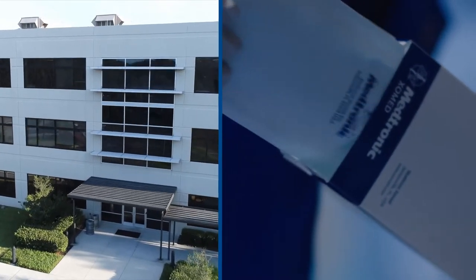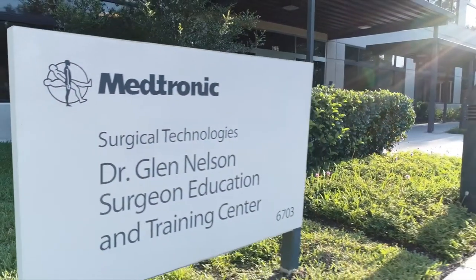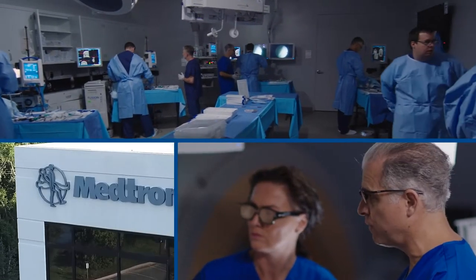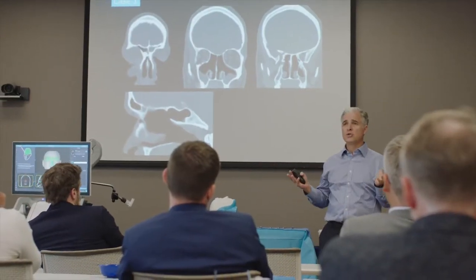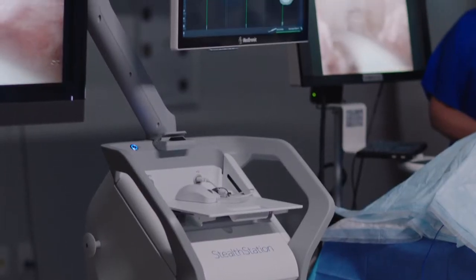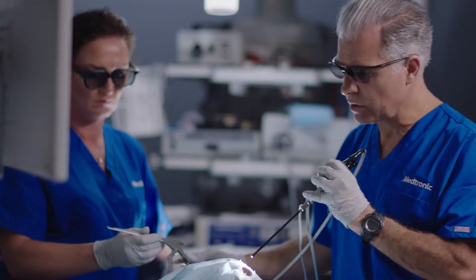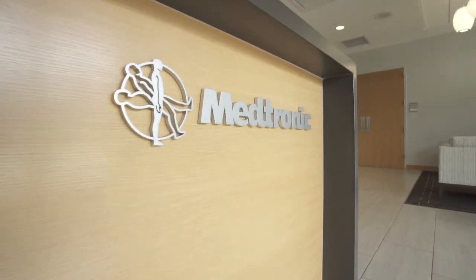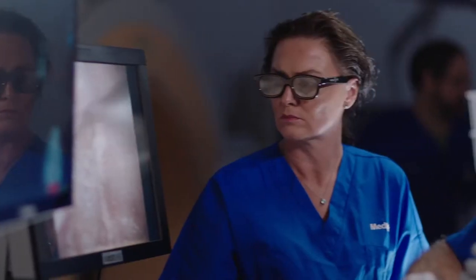Strategically located on the northeast coast of Florida in Jacksonville, on the Medtronic ENT campus, is one of the most dynamic, technologically advanced teaching laboratories in the world. Here, educational summits give surgeons direct access to some of the finest teaching and training opportunities for the greatest possible patient outcomes in medical science today. Good morning and welcome to the Medtronic Educational Training Laboratory.